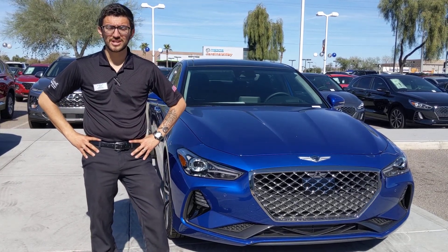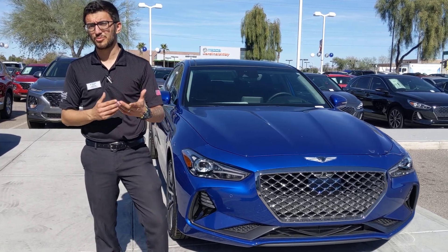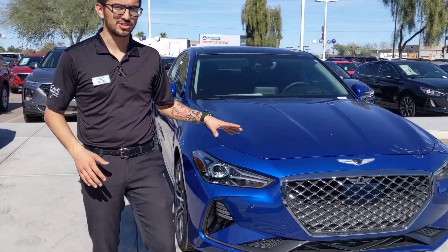Hey Nick, Dakota here at Larry Miller Genesis here in Peoria. I wanted to show you some of the major differences, or somewhat minor differences, between the Genesis G70 Sport and the Genesis G70 Prestige.